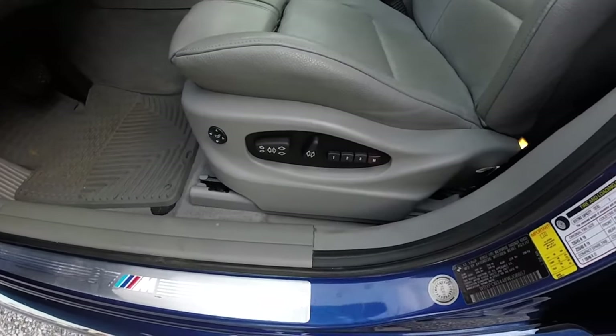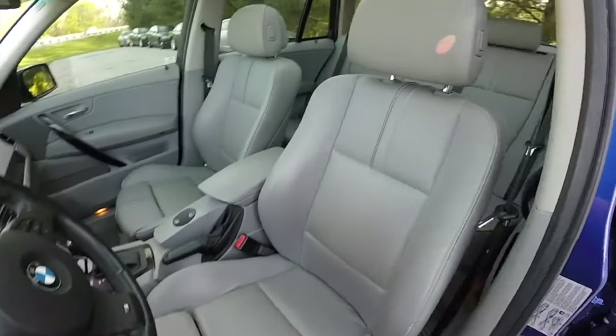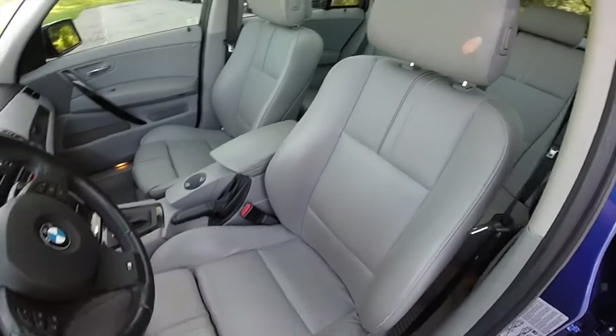Other information on the problems of the BMW X3 E83 is exhausted. If you know more or disagree with what you heard, I am waiting for you in the comments.